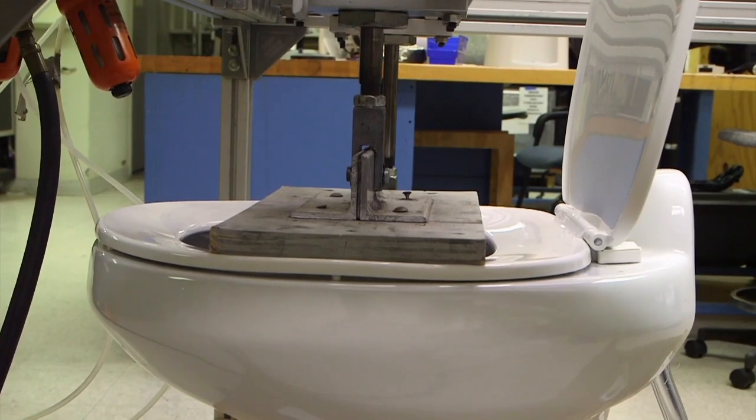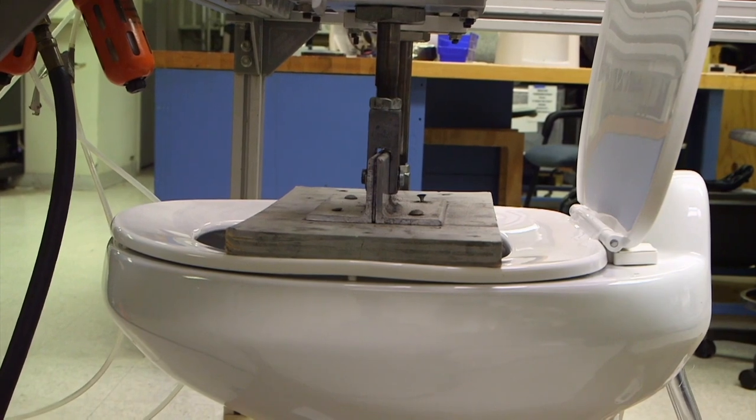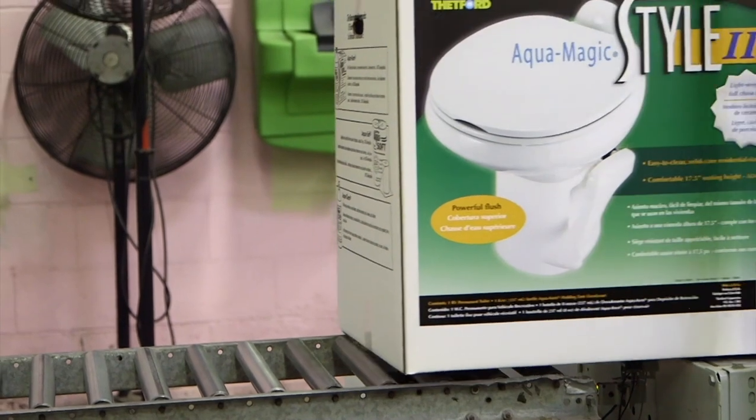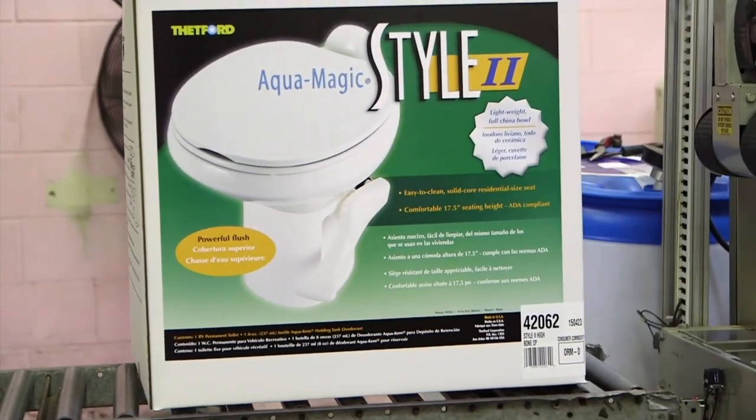And on another test, the machine is duplicating the weight of a 400 pound person. So you see, the toilets we take for granted? Thetford doesn't.